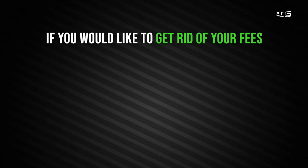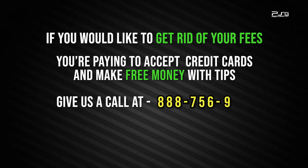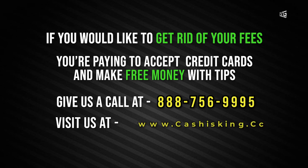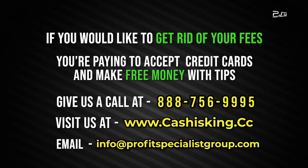If you'd like to get rid of the fees you're paying to accept credit cards and make free money with tips, give us a call at 888-756-9995. Or you can visit our website at www.cashisking.cc or send us an email at info@profitspecialistgroup.com. Talk to you guys soon. Thank you.